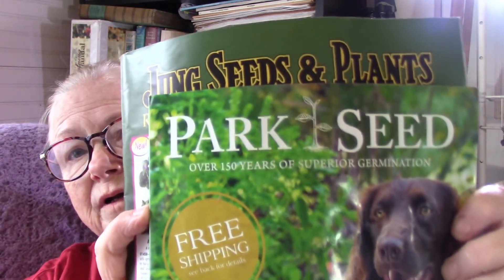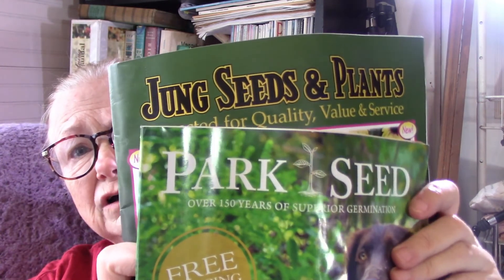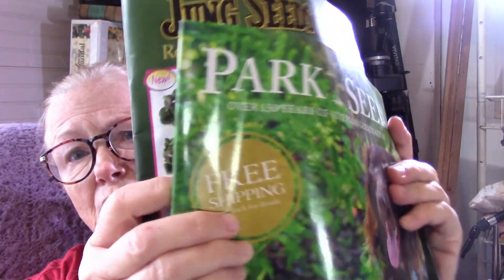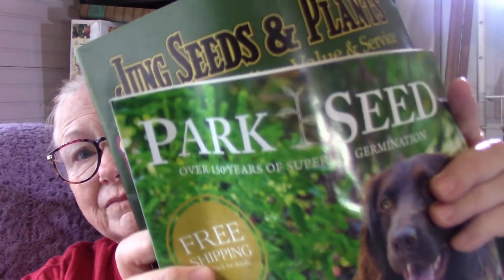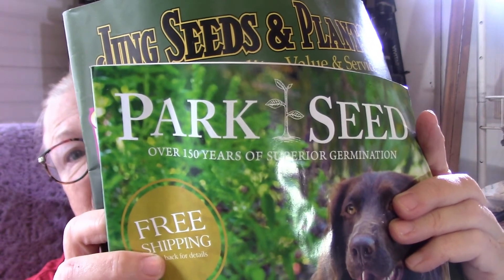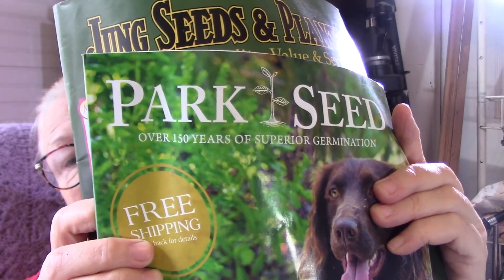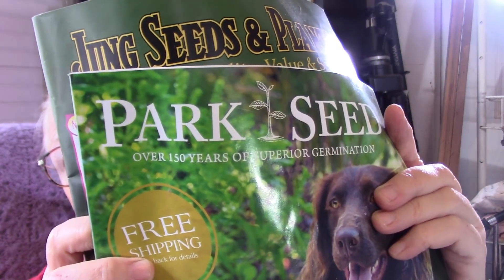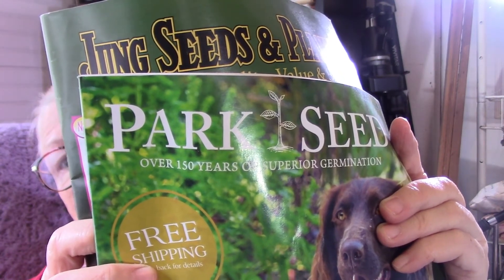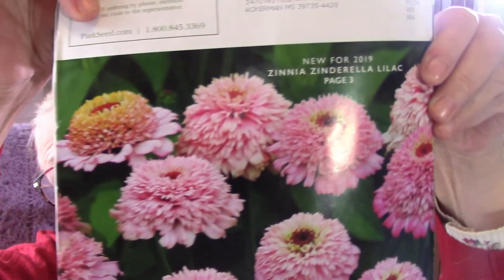So what else do we have? Park Seed. You can see the Jung catalog behind it. I don't know what I ordered from Jung, but I'm getting their catalog. A lot of people are familiar with Park Seed. They have vegetables, fruits, and flowers. Their seeds come in a foil envelope, which is really good. A lot of hybrid seeds, but they have good seeds and I like it. Look at this zinnia — have you ever seen anything like that? Isn't that gorgeous?